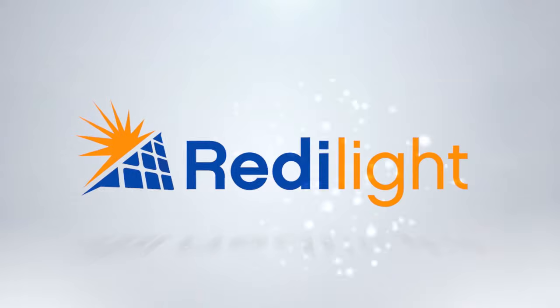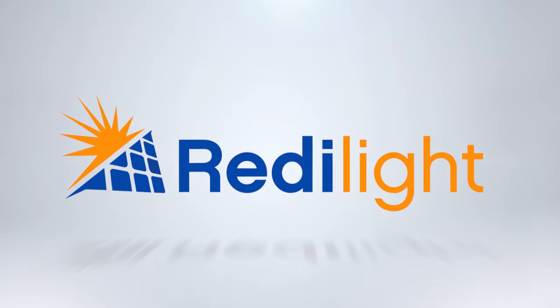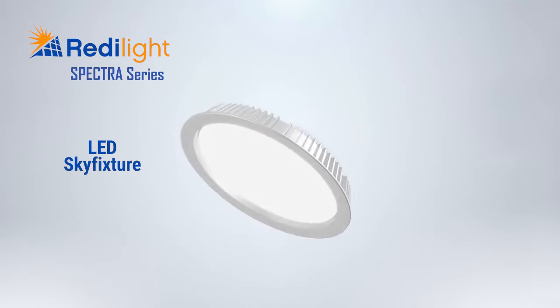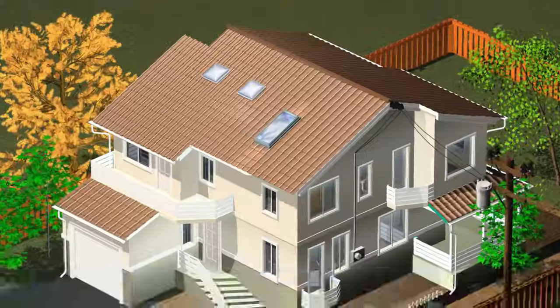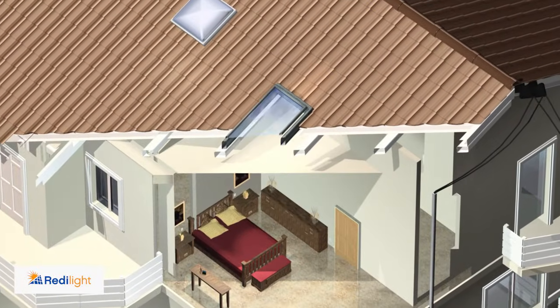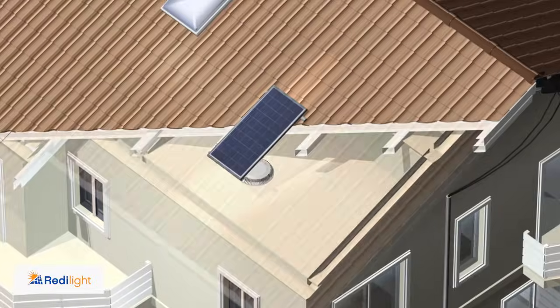Here at ReadyLight, we recognise the importance of energy-efficient lighting in our daily lives and aspire to improve every home and business with uncompromising performance and payback. ReadyLight, through the Spectra series, has developed a skylight alternative that is energy-efficient, easier to install and much less intrusive to your roof and building structure.